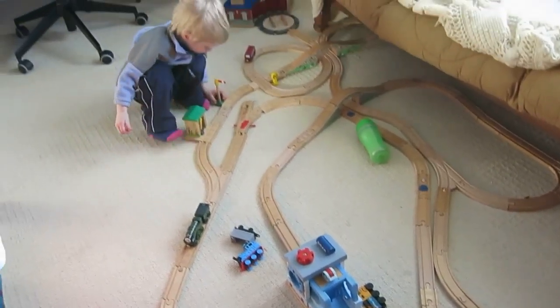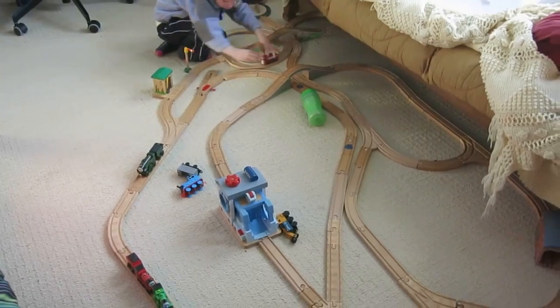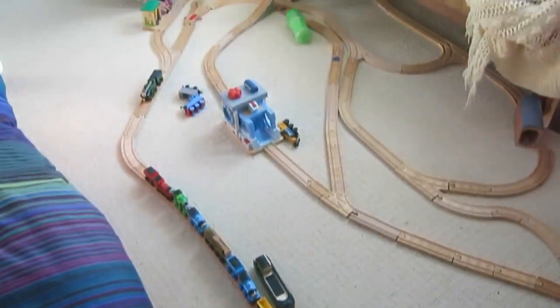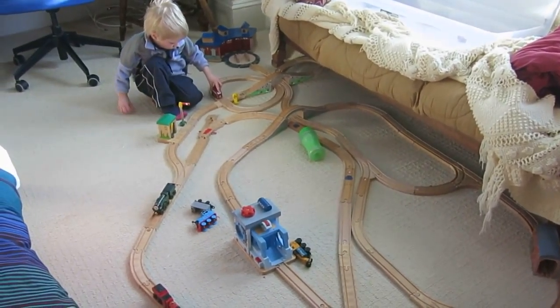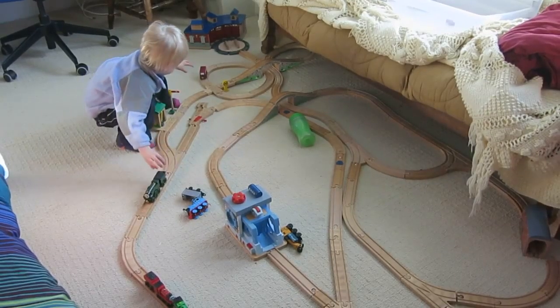I think we managed to use just about every piece of track in this whole complicated adventure — it's pretty impressive. It's got great topology.